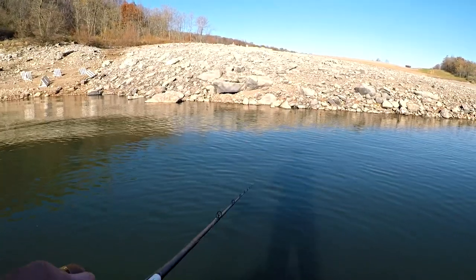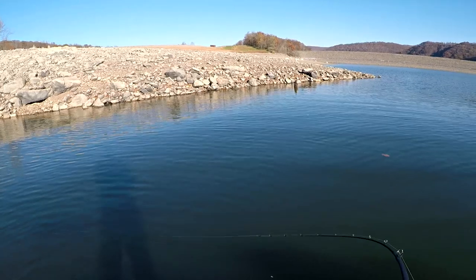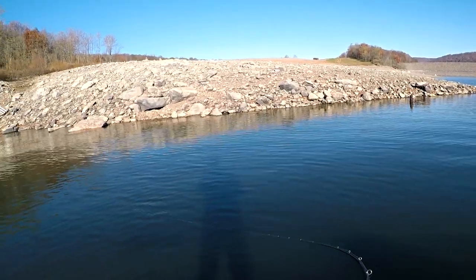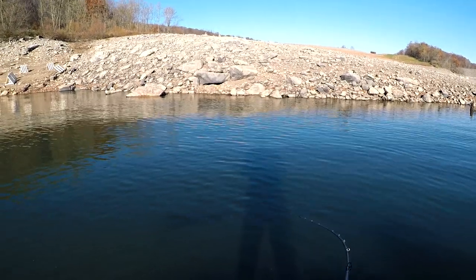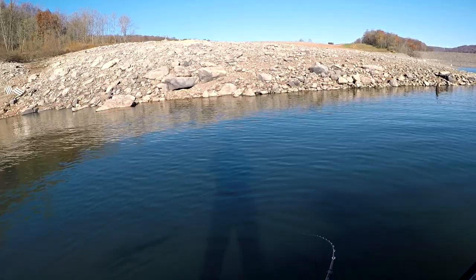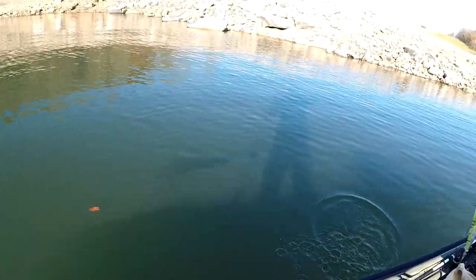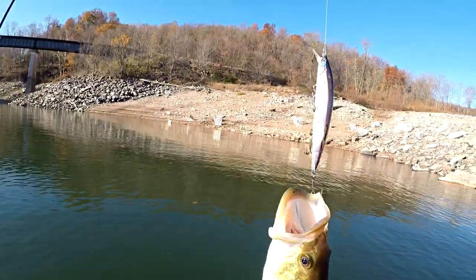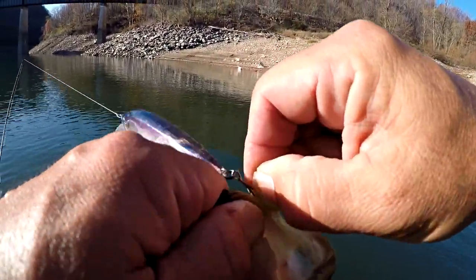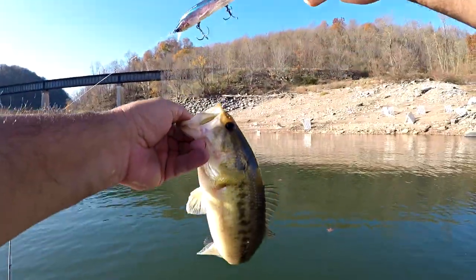Another good bite, guys. Let's see if I can get this one in the boat — that was up way more shallow. A largemouth it looks like — first largemouth of the day. Let's see if we can get him in here. First largemouth, guys. So two species today — no walleye, no yellow perch, no trout. But largemouth bass and smallmouth bass. How cool is that?